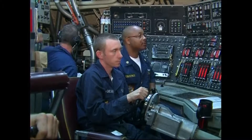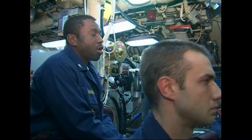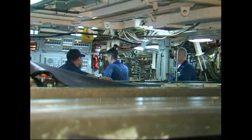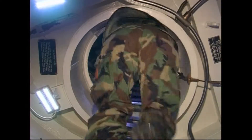Its greatest limitation is not fuel or oxygen, but the food it needs to carry to feed its crew. Despite its 170-metre length, space onboard for the 135 crew members is limited.